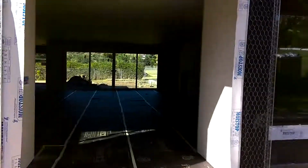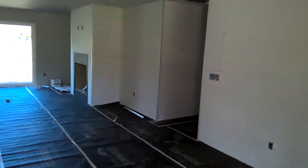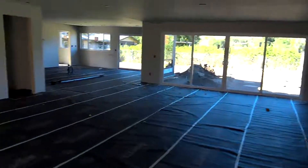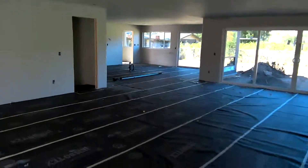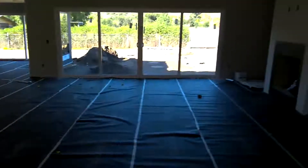I'll take you in here to look at the drywall that got hung. This floor plan takes a whole new look and perspective once it's all done — you can see the large area in here for the kitchen, dining room, and great room.